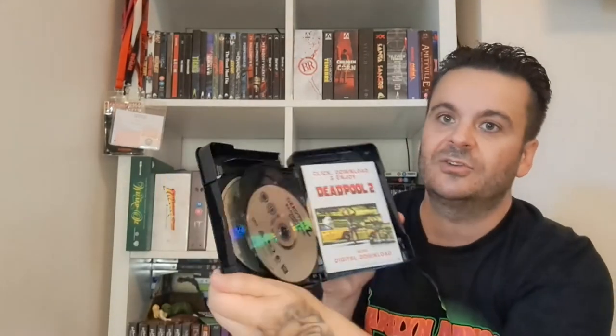Got Deadpool 2 Super Duper Cut — I haven't got the first one, but grabbed this solely based on how cheap it was, about 10 or 11 pounds. Real nice thick box, a couple of different cuts inside. Got it off Amazon — it was slightly cheaper than HMV, though I missed out on the slip as a result.